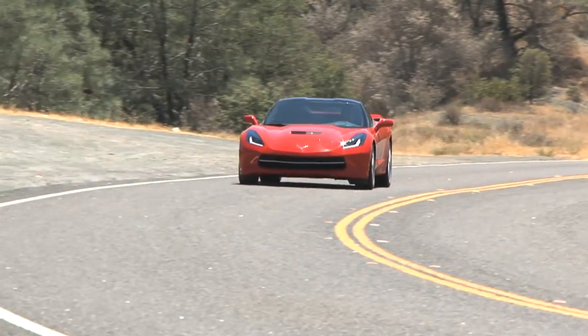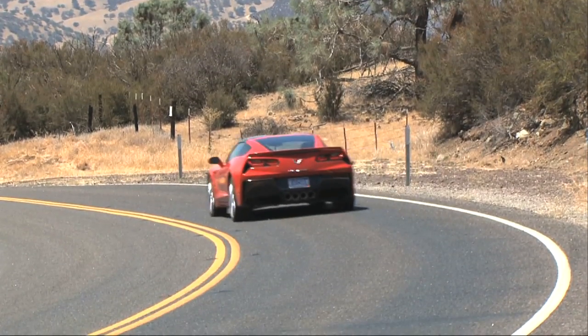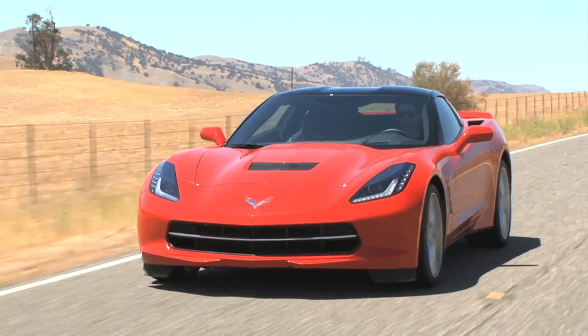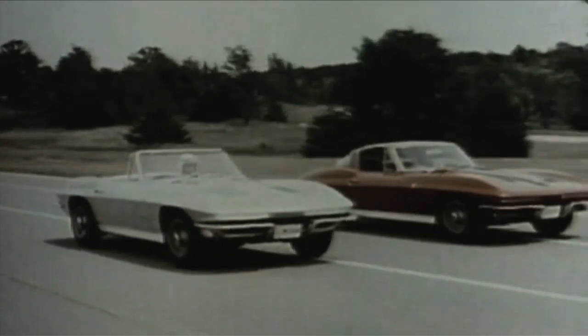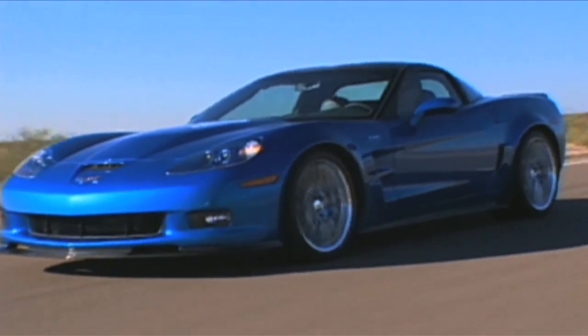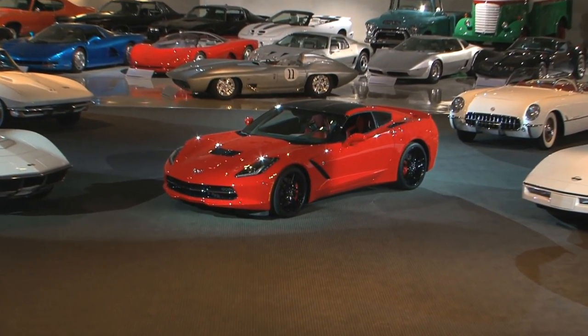Corvette named this evolution of the car the Stingray. Designed, built, and tested in America, the Stingray obeys the brand's historical rules of having two seats, a front engine, and lots of rear wheel power. In the past, Corvette built a reputation of experimenting with alternative body materials like fiberglass to make the car lighter and more nimble. The Stingray continues in this tradition with aluminum and carbon fiber.